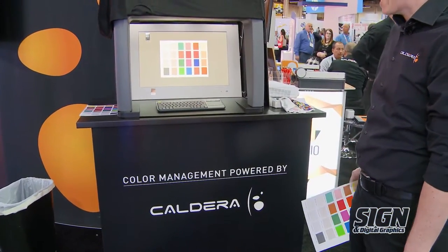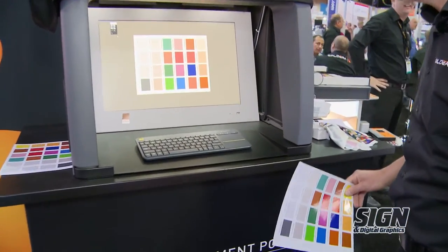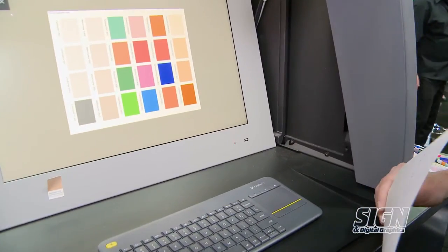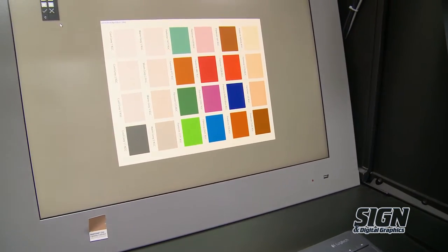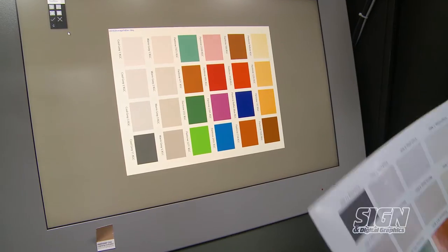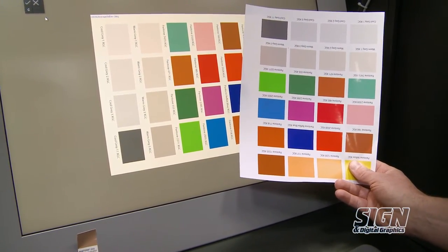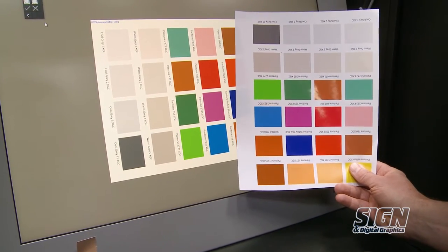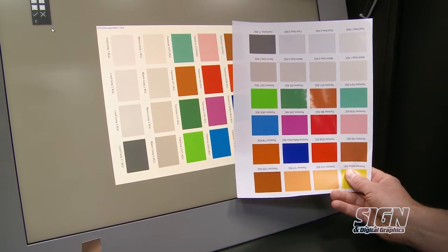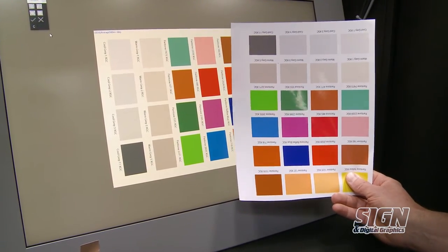We're also showing the Caldera Color Viewer, which is a color management solution for soft proofing. Designers create in RGB on screens and we're going to be printing in CMYK, so we try to match and manage the colors so that the customer is happy. I can show a print and what's being shown on screen, matching the colors — really about making sure that colors are boosted and getting a really good match between RGB and CMYK.